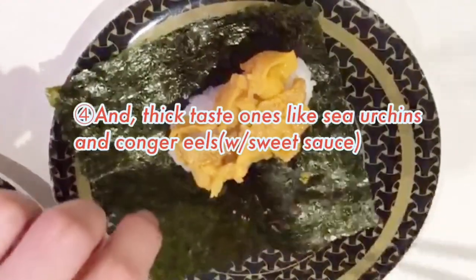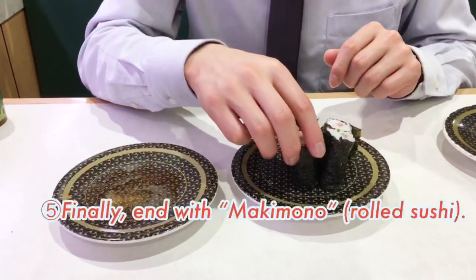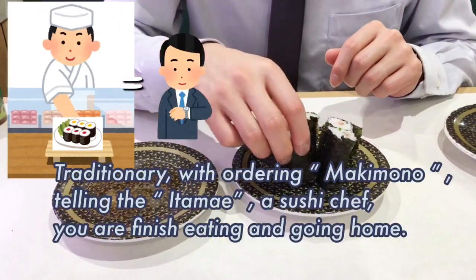And fatty ones like fatty tuna and fatty salmon. And thick-taste ones like sea urchins. Following this order, you will enjoy the change of taste in your mouth. Finally, end with makimono. Ordering makimono means you are going home.